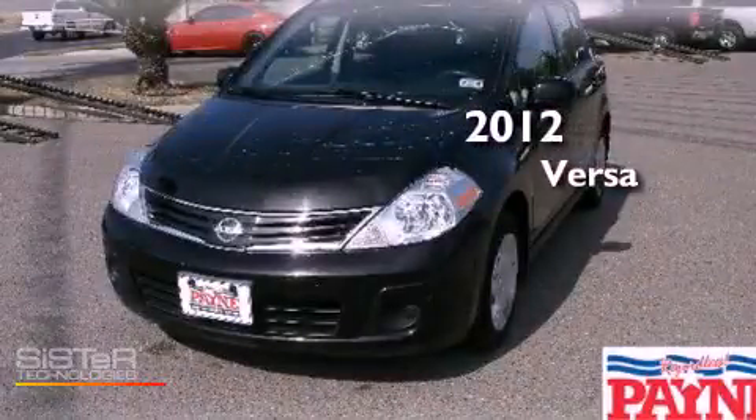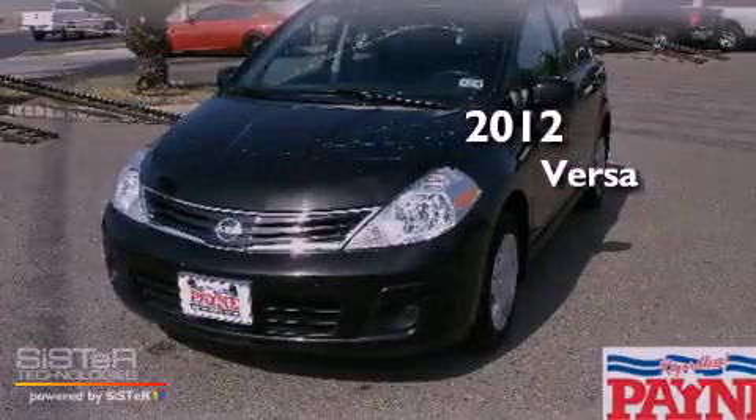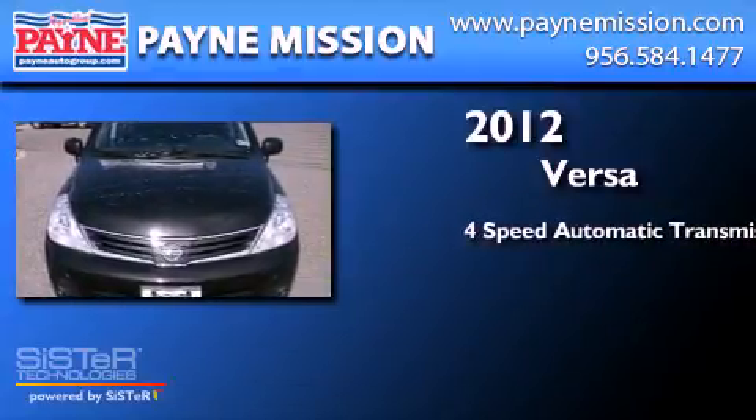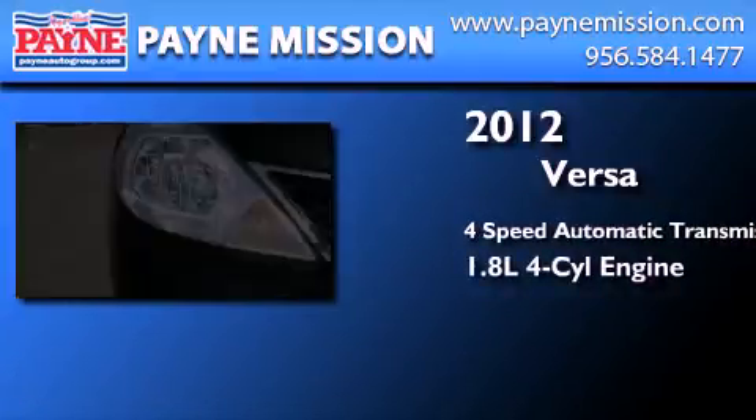This is a 2012 Nissan Versa. This compact has a 4-speed automatic transmission and an inline 4-cylinder engine.